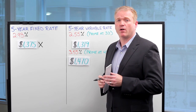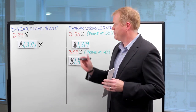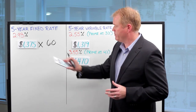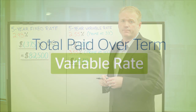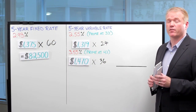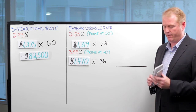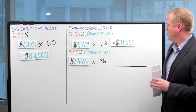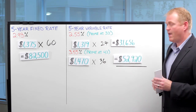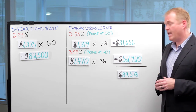Now let's look at how much these interest rates would cost you over a 5-year term. Since fixed interest rates remain the same over 5 years, we simply multiply the payment times 60 months, giving you an effective mortgage payment over 5 years of $82,500. For the variable rate, we calculate the payments for the first 2 years when the rate was 2.55%, and then for the last 3 years. The payment for the first 2 years is $31,656, and the payment for the last 3 years was $52,920, for a total of $84,576.